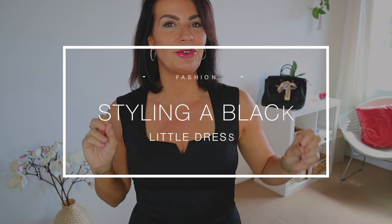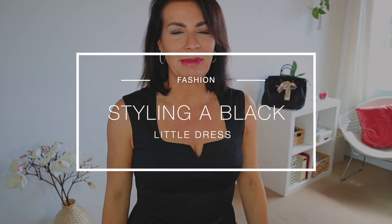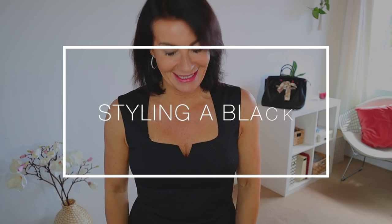Hi guys, welcome back to my channel! Today let's talk about the famous little black dress. Each of you have at least one black dress in your wardrobe, but do you know how to style it? If you're not sure, or maybe you're looking for some inspiration, I'm going to show you a few quirky and fun ways, because as you know, black is my favorite color.